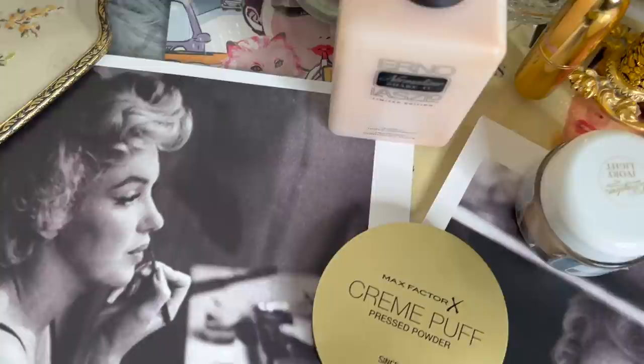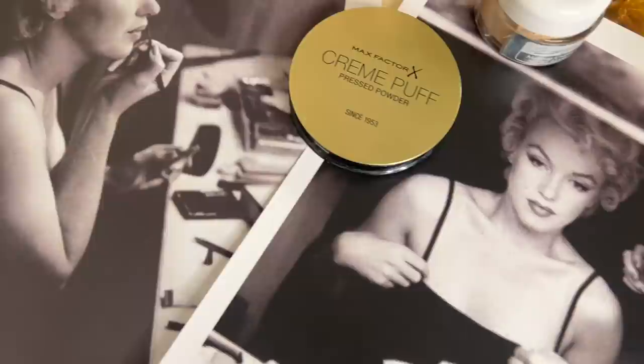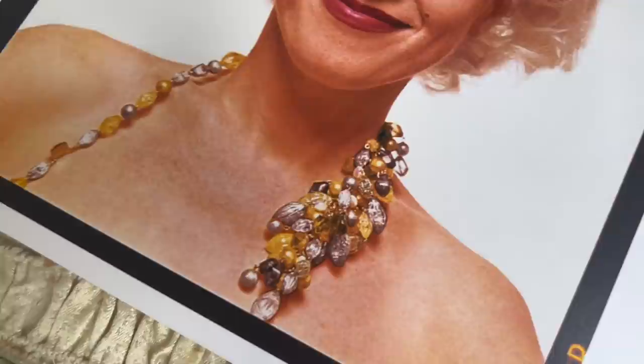Before we jump into me actually trying her face powder, let's talk a little bit about the history. The face powder that Marilyn Monroe loved to wear is a Max Factor face powder, and it was Mr. Max Factor who transformed Norma Jean into Marilyn Monroe with an iconic beauty look that captured the hearts of the world.